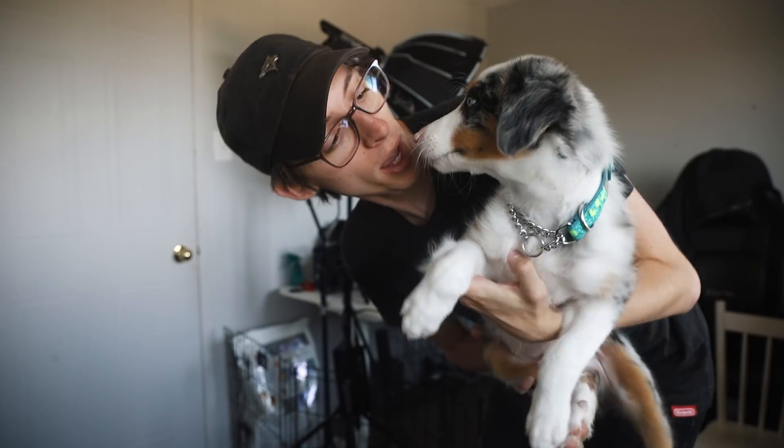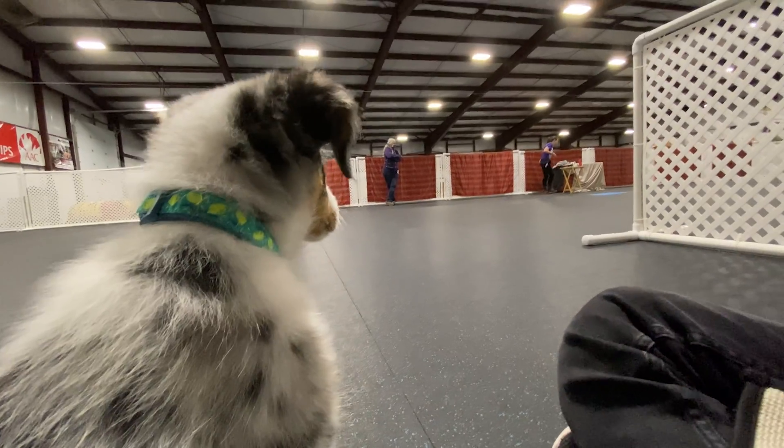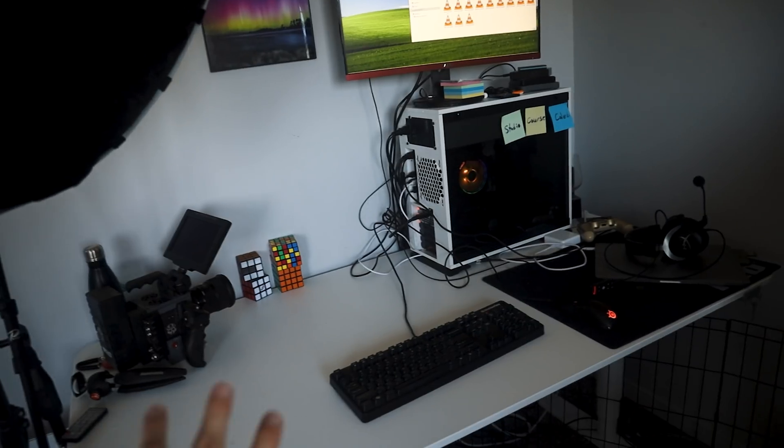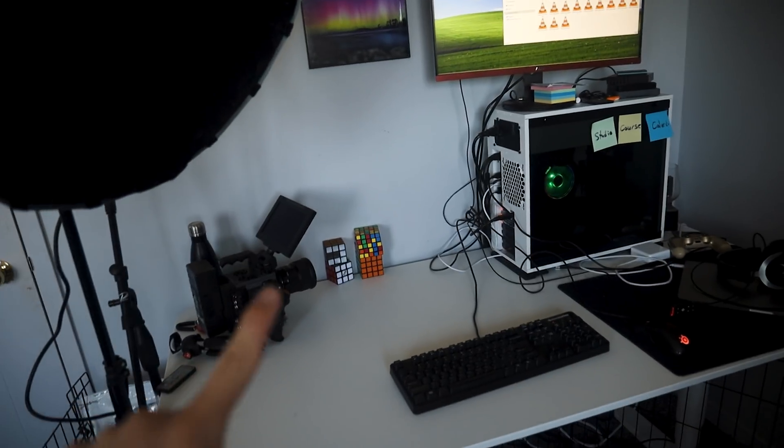Milo had his first day of school yesterday — went pretty well. He's doing good. Also look at this adorable photo. I think the monitor is gonna go there. Still figuring out what to do with this guy. I don't know if I'm gonna be able to fit it beside.